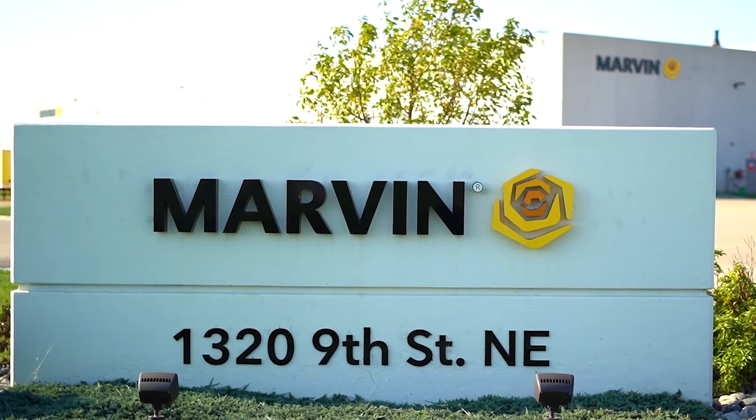My name is Greta Koppi and I'm a continuous improvement engineer. I work with the process support group supporting the production plant for Marvin Windows in Fargo, North Dakota. My favorite part about my job is that I get to work on things that improve safety, improve quality, and improve productivity in our manufacturing facility.